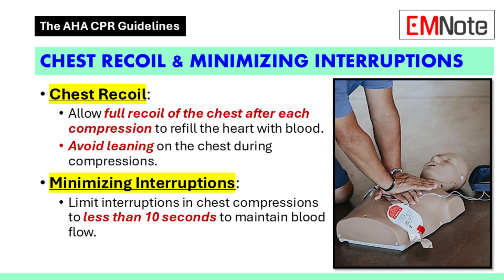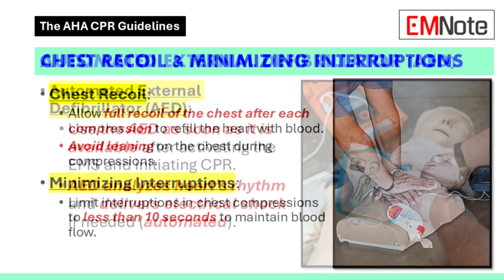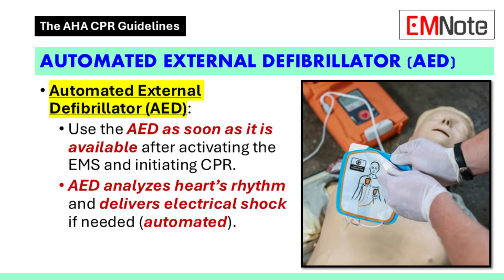How do we ensure we keep interruptions that short? Teamwork and coordination are key. If you're working with a partner, practice those smooth transitions — coordinate switching positions and giving breaths. If you're flying solo, minimize the time spent on non-compression tasks like checking the pulse or setting up the AED. Every second counts. If working with a partner, develop a system for switching roles quickly, ensuring maximum time spent on compressions.